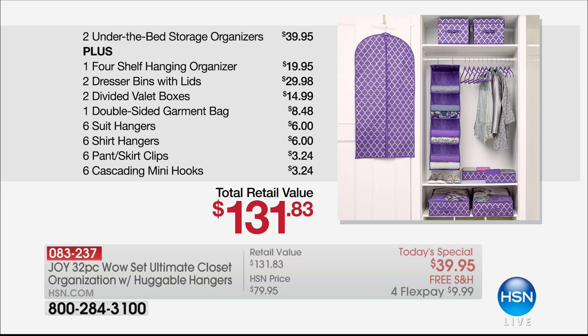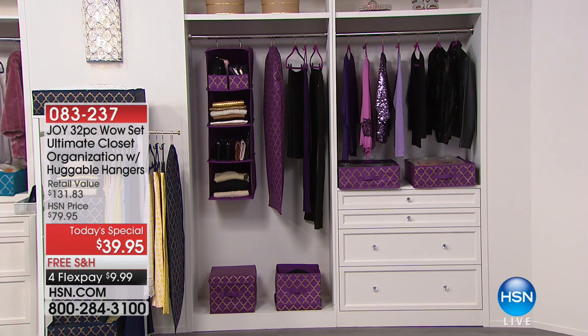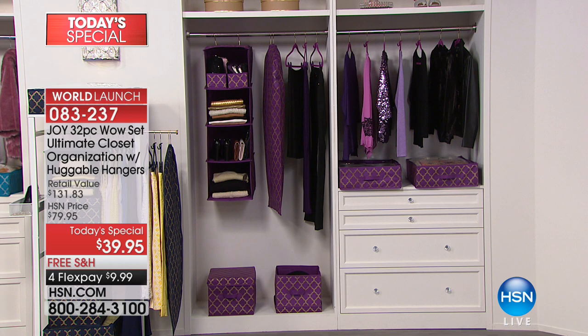Here's the whole value: it's $132 essentially worth of stuff in this kit, and you are the last audience to see this. If you're tuning in for the first time on a Saturday, just the under-the-bed storage organizers alone — which people request constantly — pay for the whole thing. And then for free you're getting the shelf-hanging organizer, the dresser bins, the valet bins, and the double-sided garment bag. Look at how classy and beautiful this looks in your closet — that's the purple orchid with the beautiful brass quatrefoil.